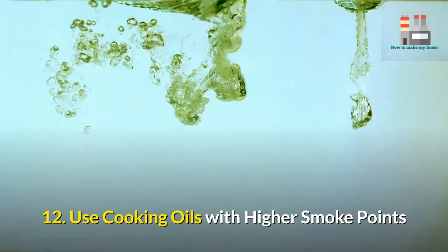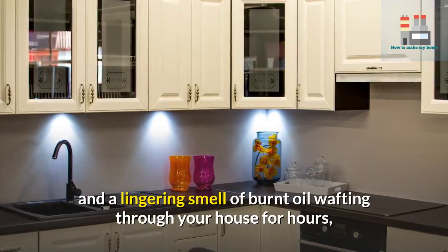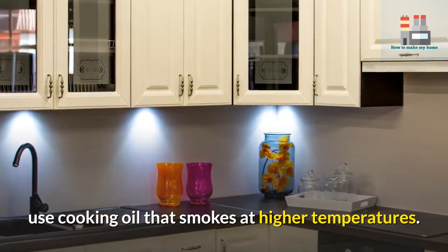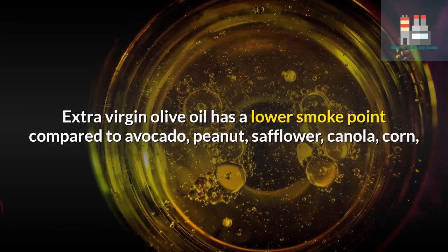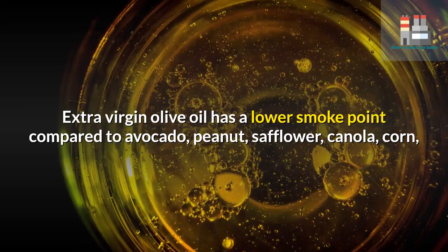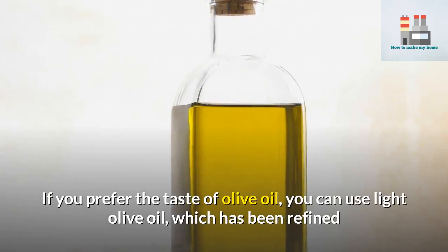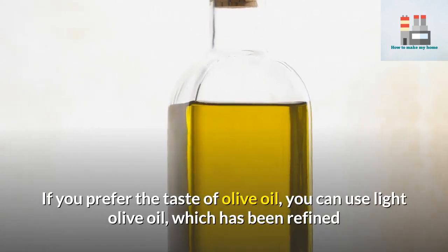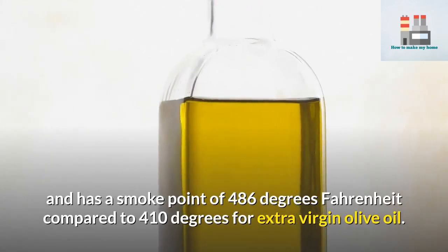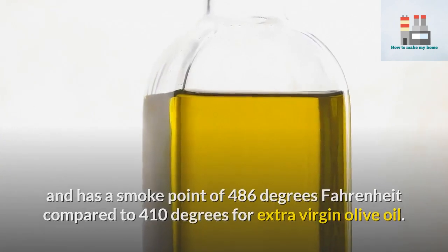12. Use cooking oils with higher smoke points. To avoid a kitchen filled with smoke and a lingering smell of burnt oil wafting through your house for hours, use cooking oil that smokes at higher temperatures. Extra virgin olive oil has a lower smoke point compared to avocado, peanut, safflower, canola, corn, and sunflower oil. If you prefer the taste of olive oil, you can use light olive oil, which has been refined and has a smoke point of 486°F, compared to 410°F for extra virgin olive oil.